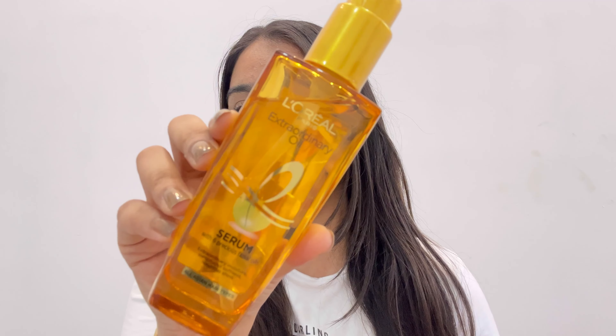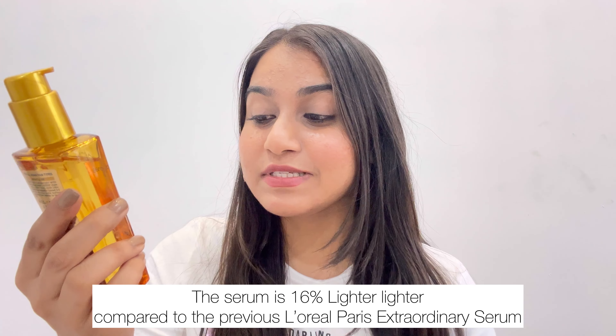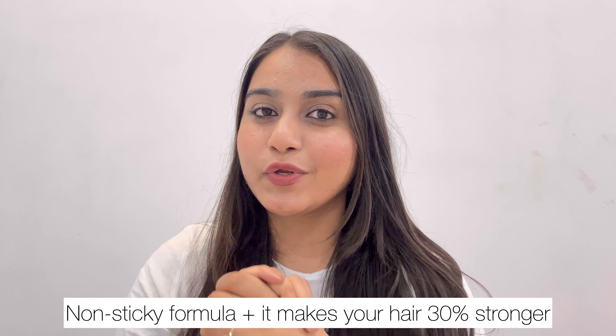You all know how much I love L'Oréal Paris as a brand. It's been a while that I've been using this serum. This one is the L'Oréal Paris Extraordinary Oil Serum, meant for all hair types, infused with six precious floral oils. Before starting the video, I'm going to put up a before and after of this serum to show how much I love this product.